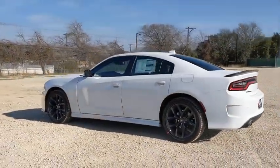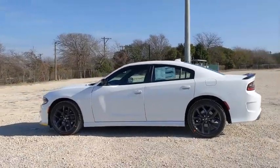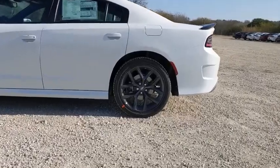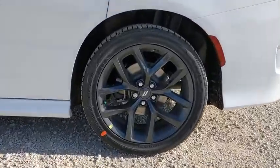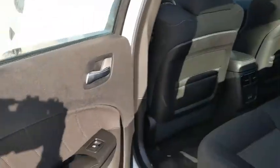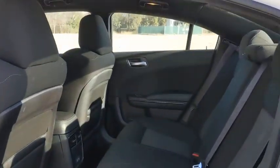Here are some of this vehicle's great options: traction control, dual airbags, power steering, four-wheel disc brakes, power windows, compass, fog lights, electronic stability control, rear window defroster, trip computer, remote keyless entry, tachometer.